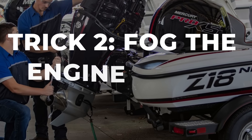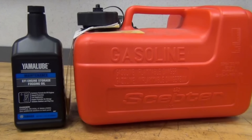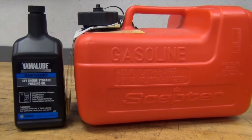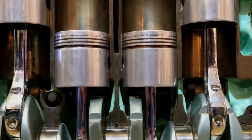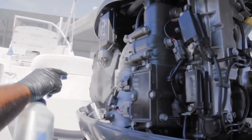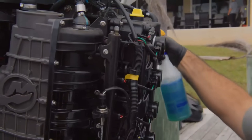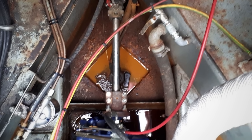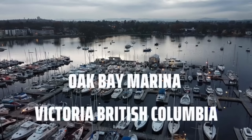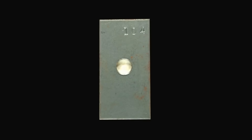This one sounds extreme, but it is what commercial operators do religiously. Fogging oil creates a protective coating inside cylinders, on valves, and throughout the combustion chamber. It prevents corrosion during the hours or days between uses. Salt water environments are brutal — moisture gets into everything. Even fresh water creates condensation during temperature swings, and that moisture sits on bare metal and starts corrosion immediately.